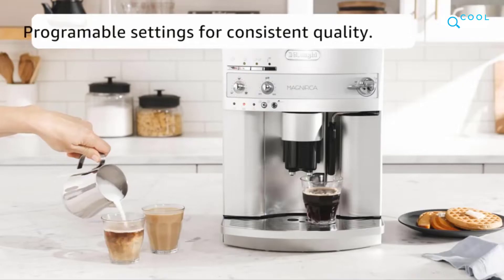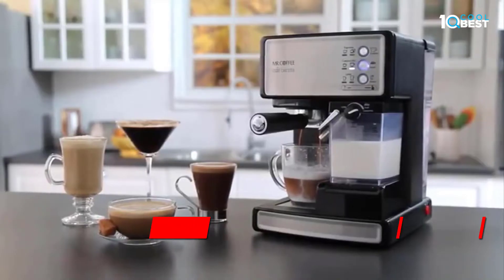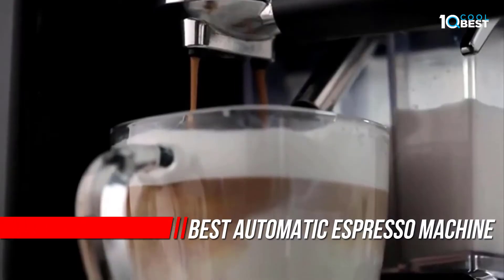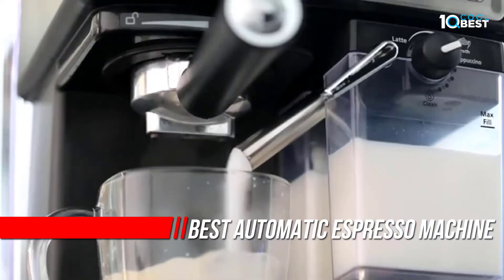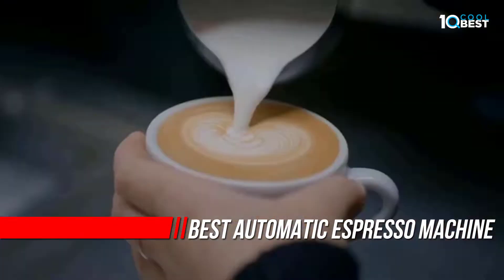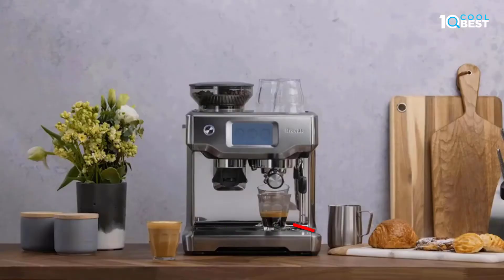If you're searching for the best super automatic espresso machine, you've come to the right place. I'm ready and willing to share everything I've learned from years of reviews. With that said, machines come and go, so I've decided to give this guide a much needed update.